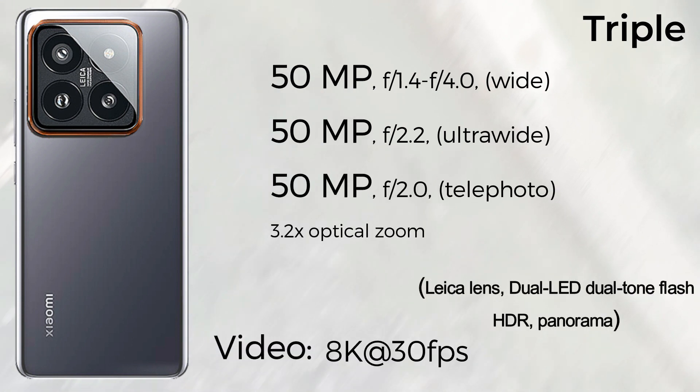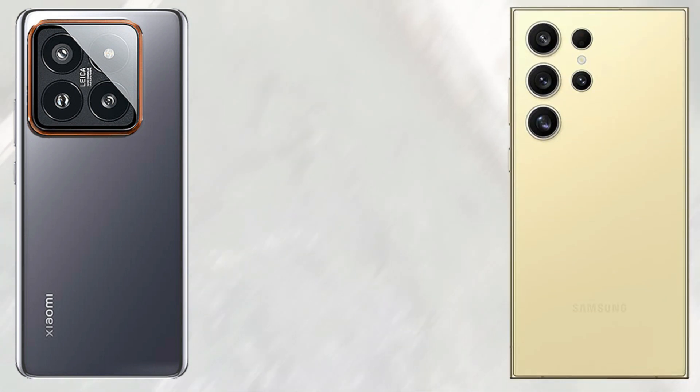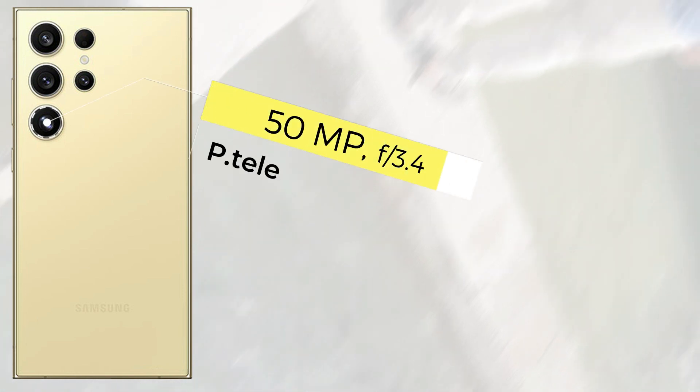The Samsung Galaxy S24 Ultra comes with a quad camera setup: the main sensor is 200MP wide, 12MP ultra-wide, 10MP telephoto, and 50MP periscope telephoto. It also supports 8K 30fps video. For the front camera, the Samsung Galaxy S24 Ultra comes with 12MP supporting 4K 60fps video, and the Xiaomi 14 Pro comes with 32MP also supporting 4K 60fps video.